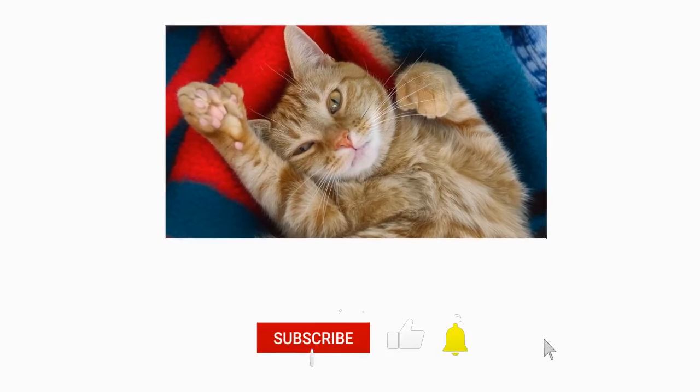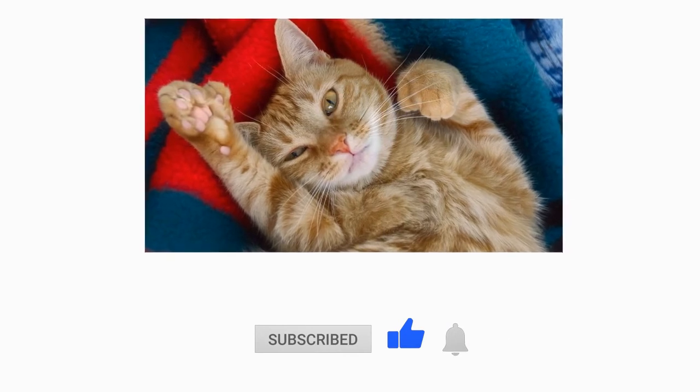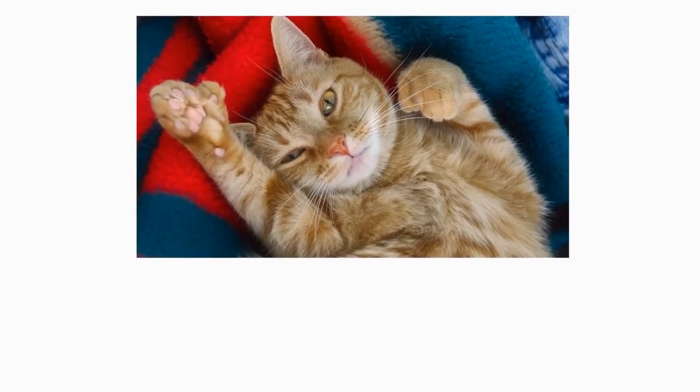If you enjoyed this video, kindly press the like button as it greatly helps out the channel. Also, don't forget to subscribe with notifications on for more videos like this. Thank you for watching.